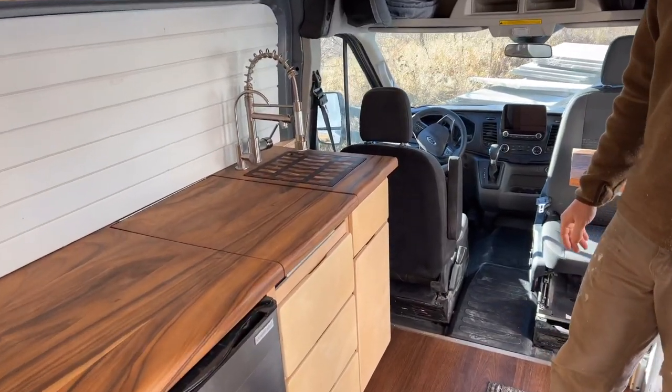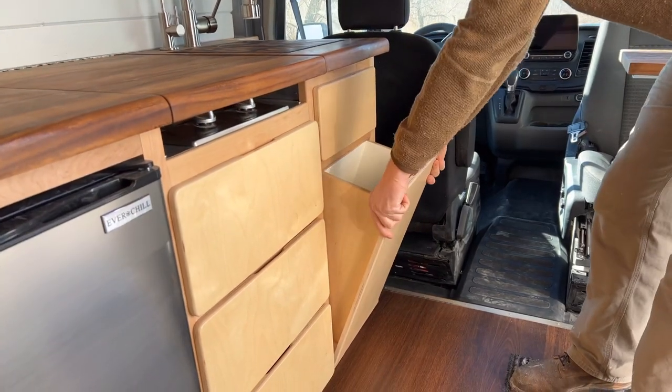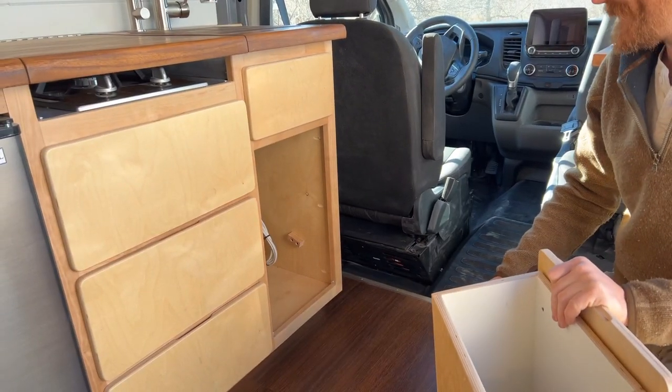In behind the garbage can there's also some room back there. That comes up and out and then it can reveal some water filtration and the propane right back in there.